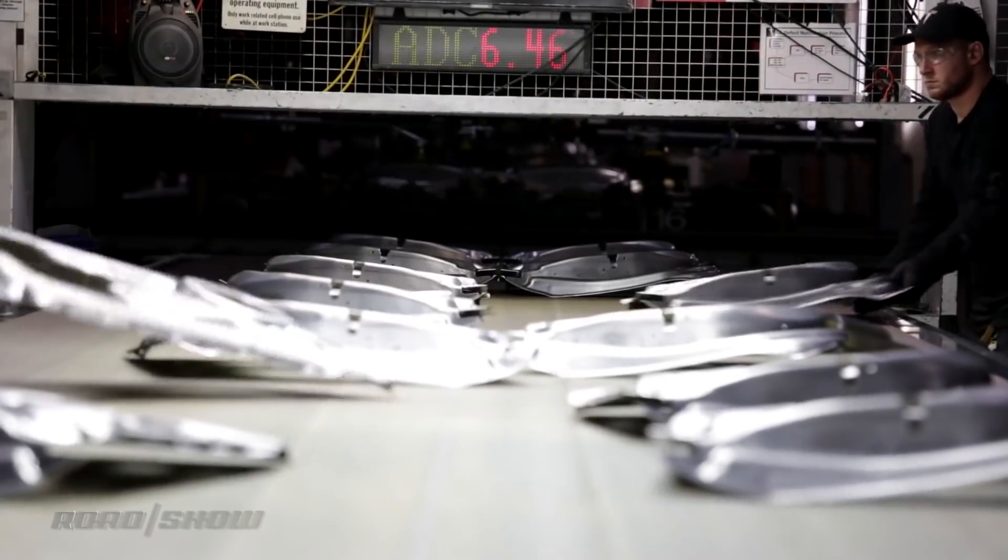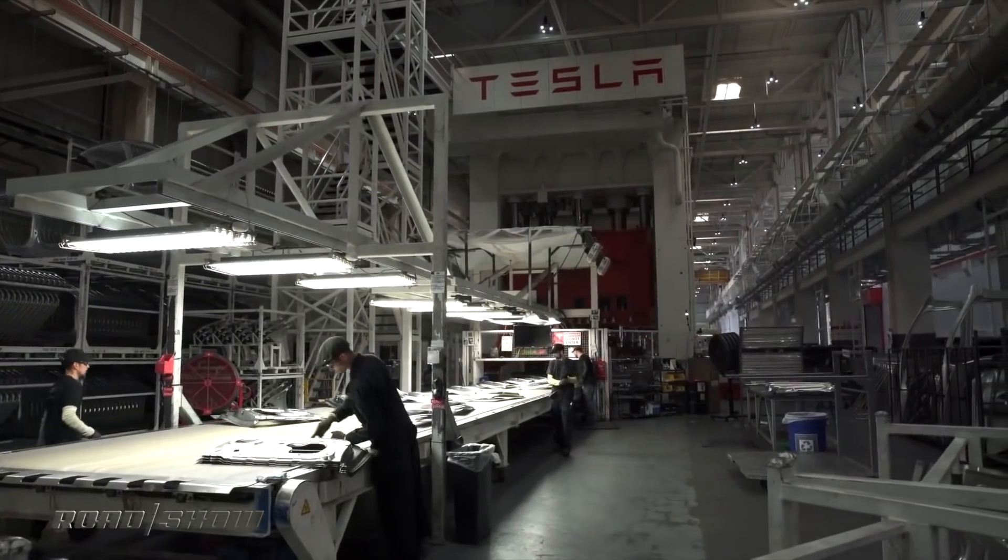The Model Y Performance is expected to arrive in April 2022, according to Tesla's online order page.